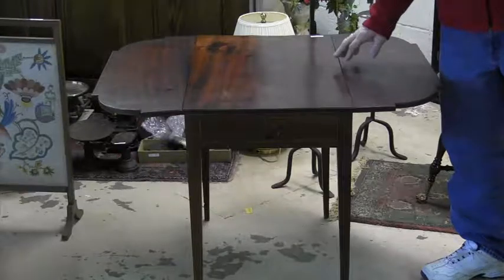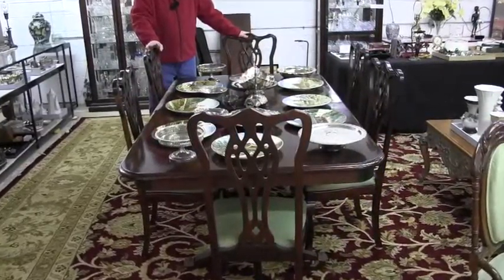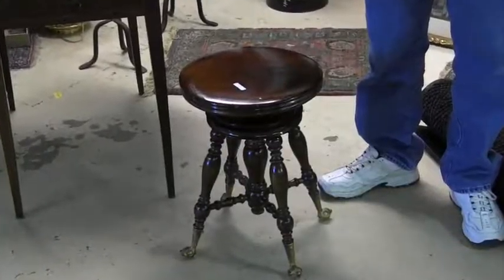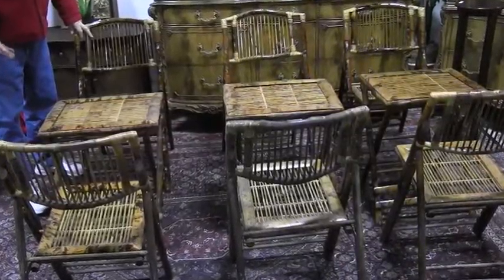Furniture includes an 18th Century Pembroke table, dining room table and six chairs, a set of eight German chargers, a claw and ball foot piano stool, two beautiful French chests, and rattan tables and chairs.